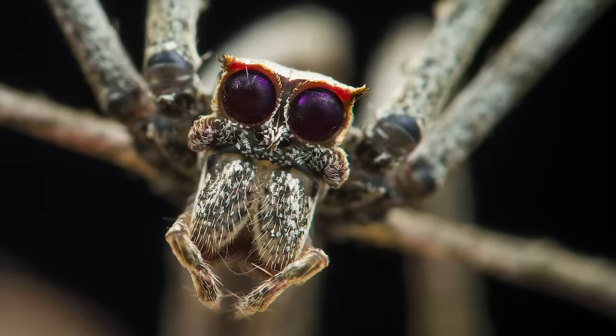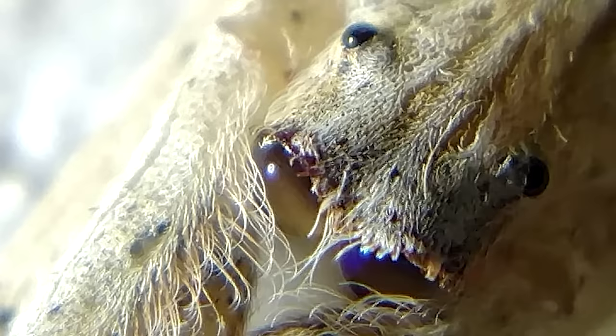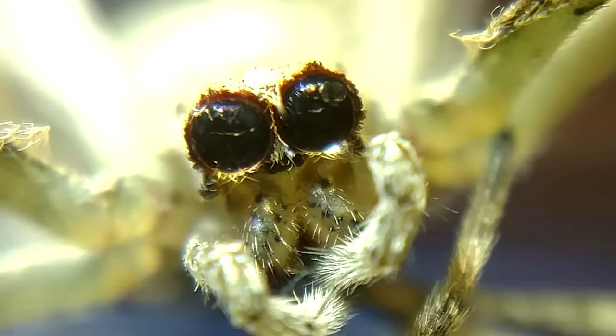You've probably noticed Margaret's eyes, right above those two little cute nostrils. Oh crap, no — those are also eyes. She has eight eyes in total, but the posterior median eyes are giant, the largest of any spider.